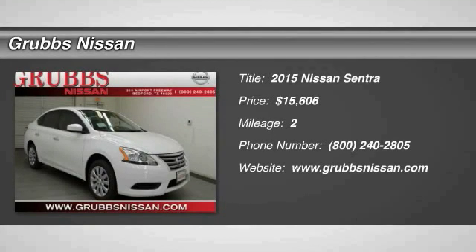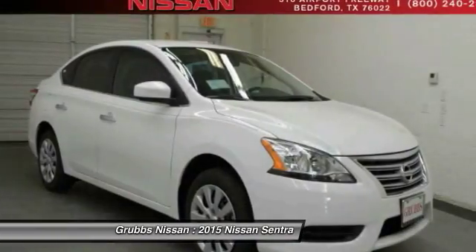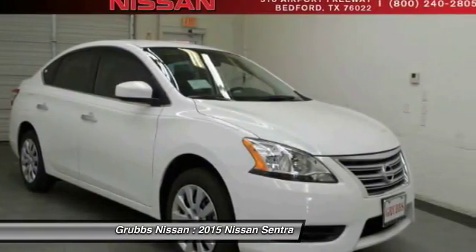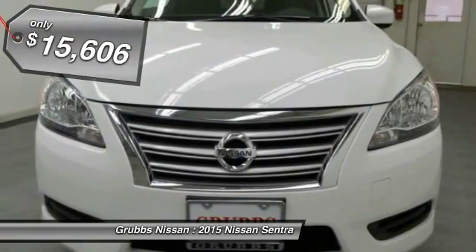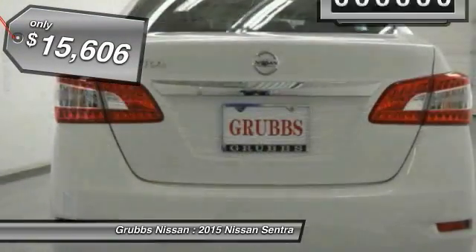The 2015 Sentra. With its spacious and versatile interior and stellar fuel efficiency, the Nissan Sentra is the obvious choice for anyone who wants to enjoy a stylish and comfortable ride and is priced below $20,000.